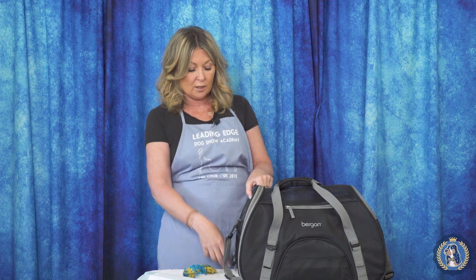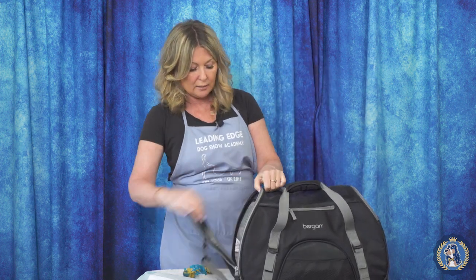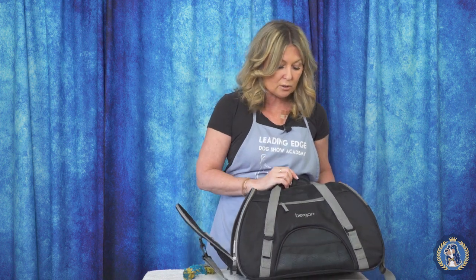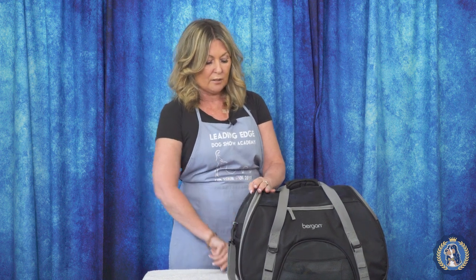This one is Bergen — I don't know the brand exactly. My favorite brand is Sherpa, which is an excellent source of dog carry-ons. This one is great too: it's little, lightweight, has a shoulder strap, a hand strap, and a way to get your dog in. You're going to put some absorbent material in the carrier — a little blanket or a pee pad — something you can throw away if there's an accident. In the pocket you might have extra pads, paper towels, or a little toy to keep the puppy occupied.